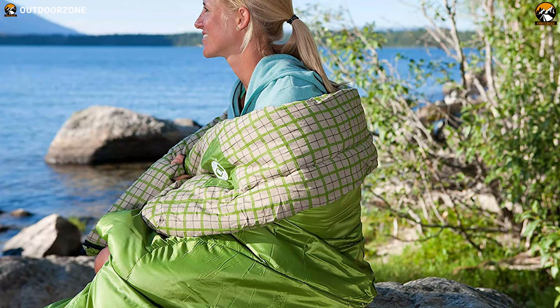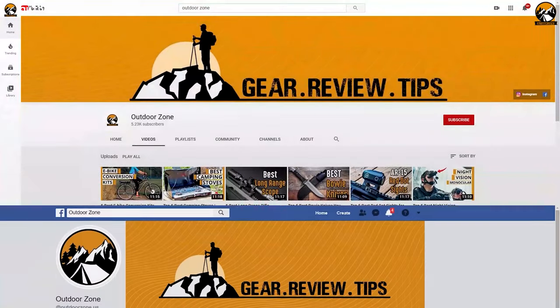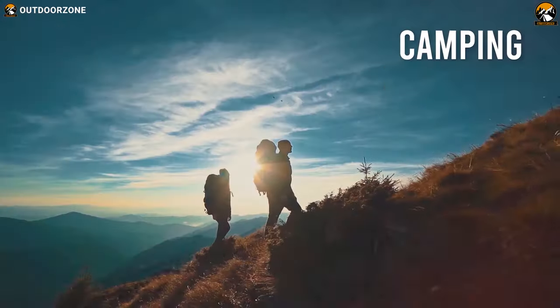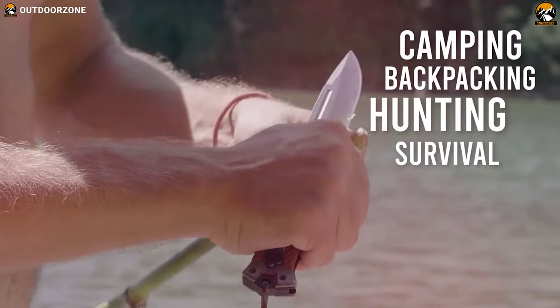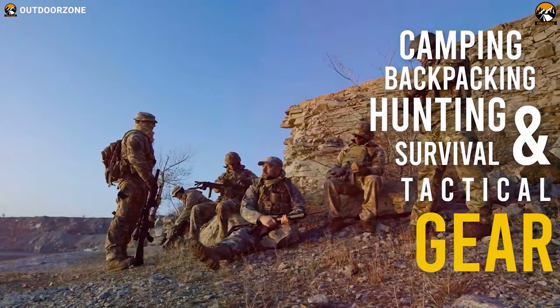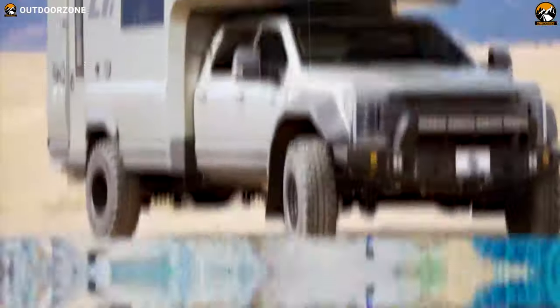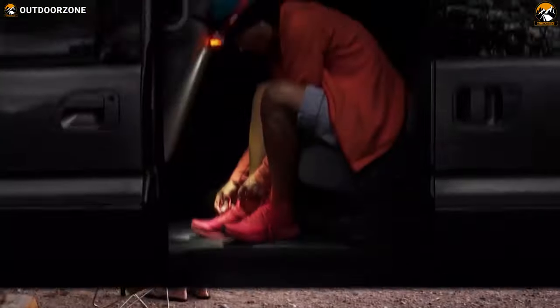Outdoor Zone is a place created by a group of outdoor enthusiasts who are always out in the field testing new and innovative camping, backpacking, hunting, survival, and tactical gear to make buying guides based on their performance, price, and durability, so that you can have the best experience.